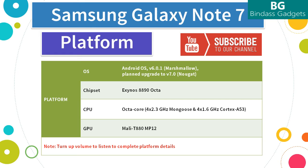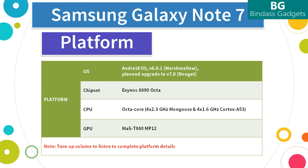The Note 7 comes with Android Marshmallow version 6.0.1 and has a planned upgrade to Android Nougat version 7. So it's future-proof and lets you stay updated in the coming days.